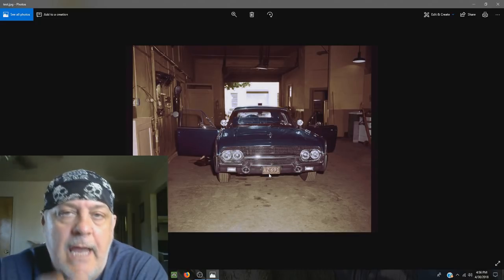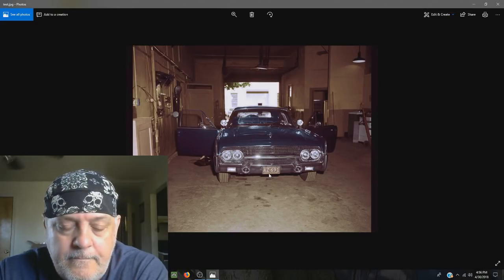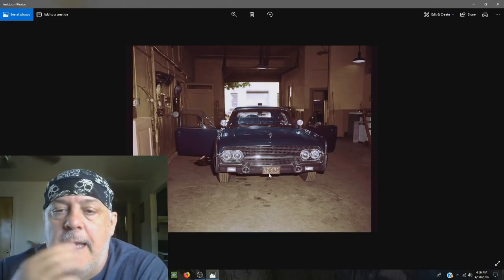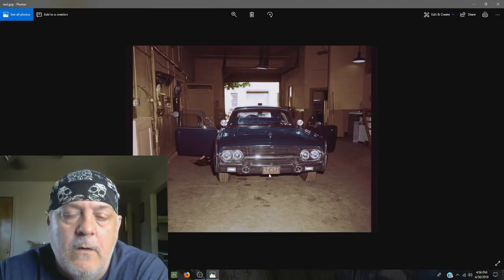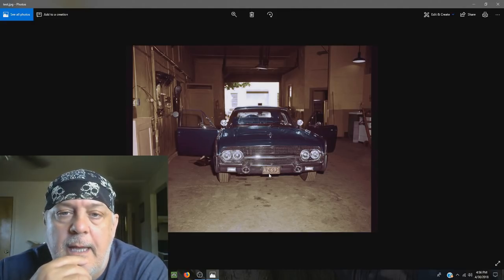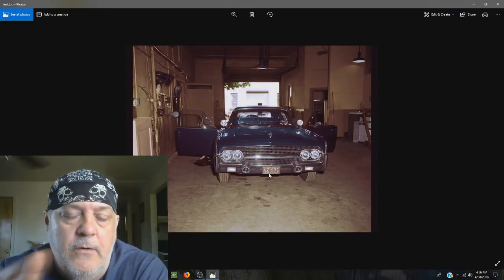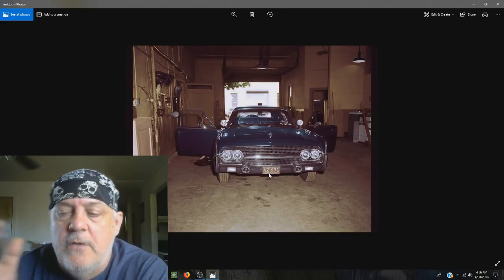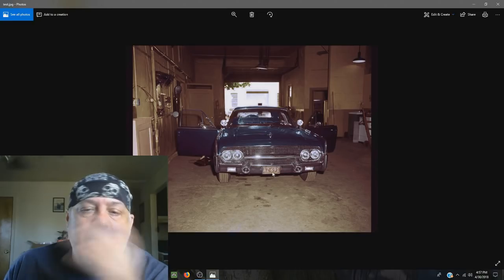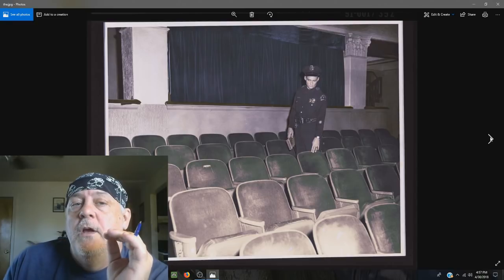The Lincoln that JFK was in was the one that they took and put that limousine completely away, then took this limo and made it into Lyndon B. Johnson's limo. So I'm going to make a video on that soon about separating the two vehicles. You ever notice that when you look at the license plates they're different? The plates show GG300 and AZ691 — they're different. And if you actually look at both of these limos, they're almost identical.